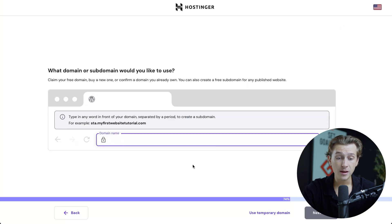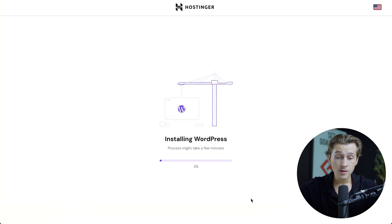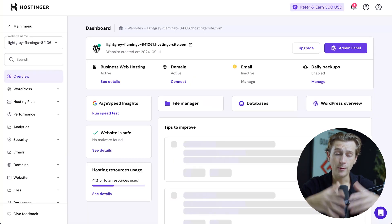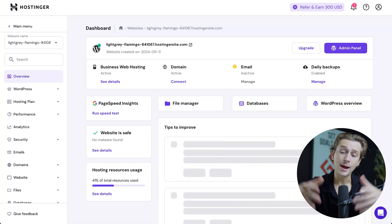Now we can choose a domain — for this video I'm just going to use a temporary domain. It will take a few minutes to install everything correctly, but our WordPress site with WooCommerce functionality is officially being built. Be patient during this process, and just like that, we are inside the WordPress admin panel.